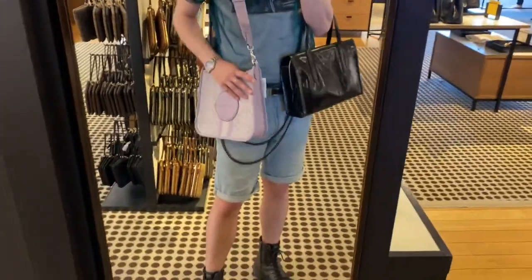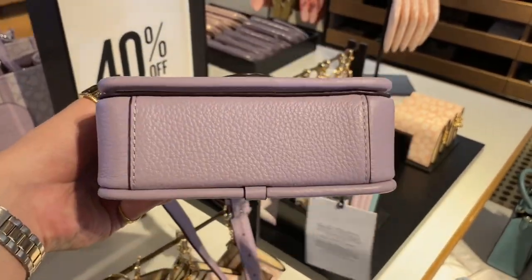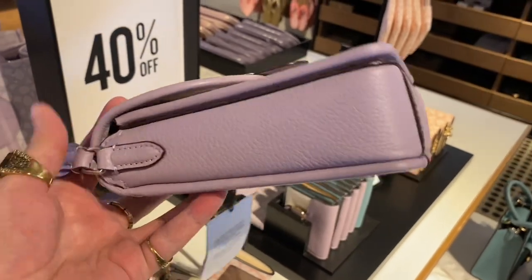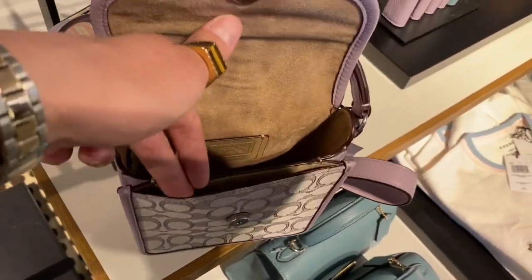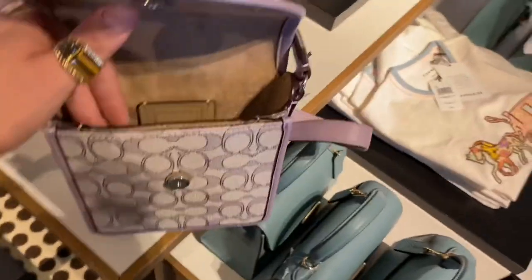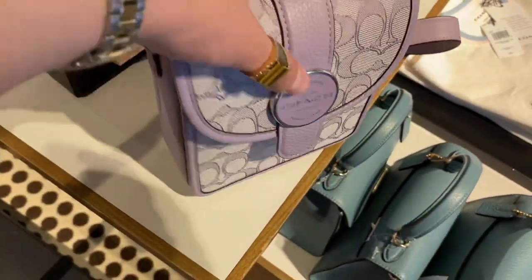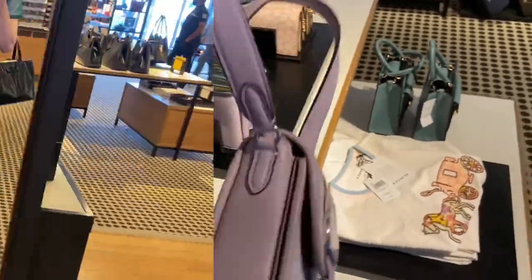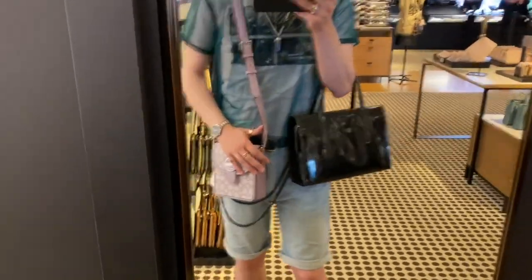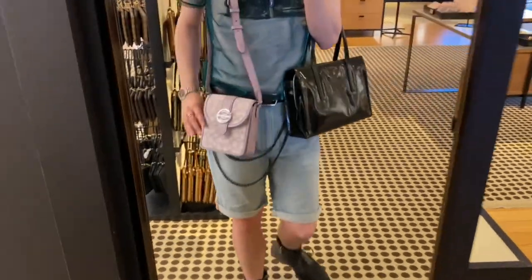Trying it on — this one also suits my outfit really well, but I've gotta say I love my Prada bag. Here we have the North-South Lani Crossbody in signature jacquard. I am obsessed with the Lani line — the Lanis are probably my favorite Coach Outlet pieces besides the Tammy shoulder bags. I have the larger version of this piece in yellow. Trying it on — all of these bags just look so good with my outfit. I don't know if that's just because I'm colorblind, but I'm looking good.